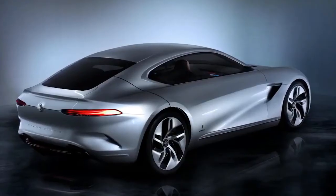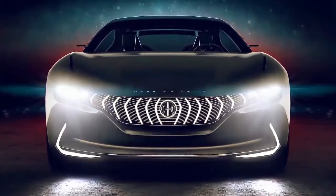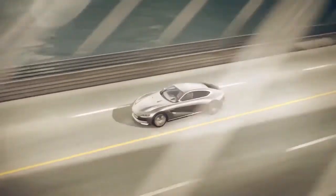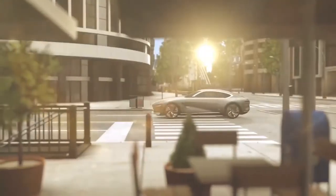It's able to run on a variety of fuels such as petrol, diesel, and hydrogen. With that kind of power, you can expect 0 to 62 miles per hour in 2.9 seconds, a top speed of 155 miles per hour, 60 miles on battery power alone, and around 600 miles using the range extender.